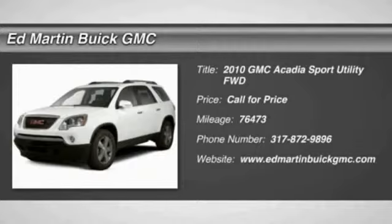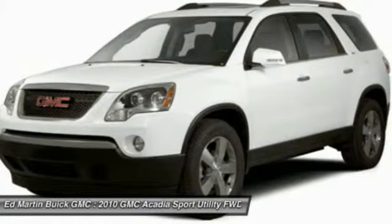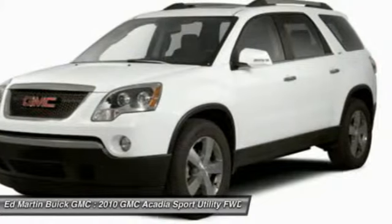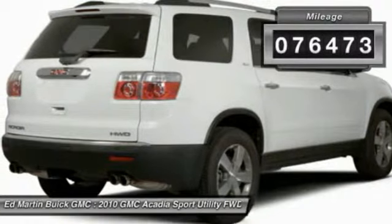The GMC Acadia has great capability coupled with exceptional safety, offering better highway fuel economy than any other eight passenger SUV, advanced technology and thoughtful ergonomics. The Acadia is a premium utility that rejects compromise. This vehicle has less than 80,000 miles.